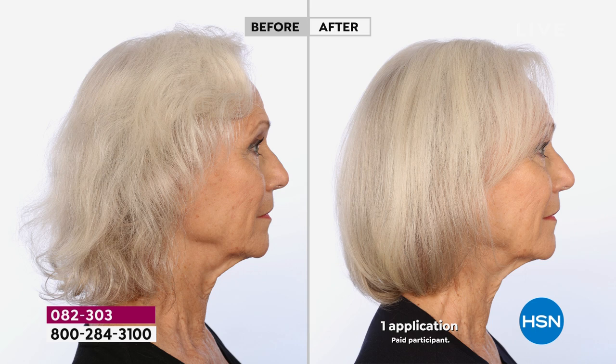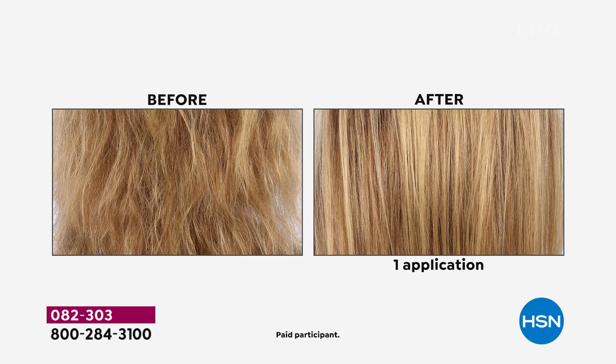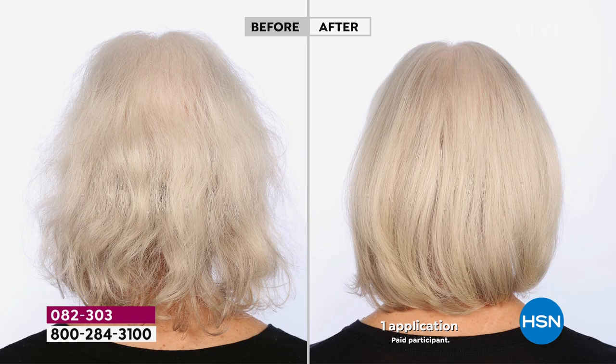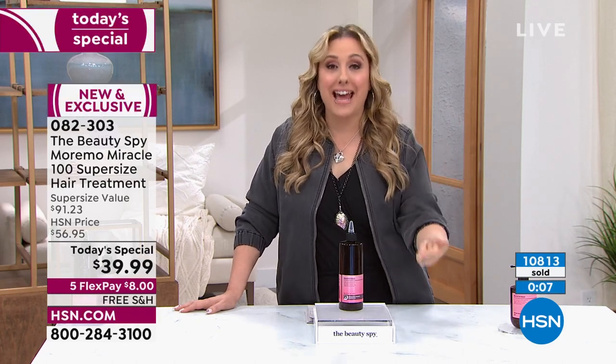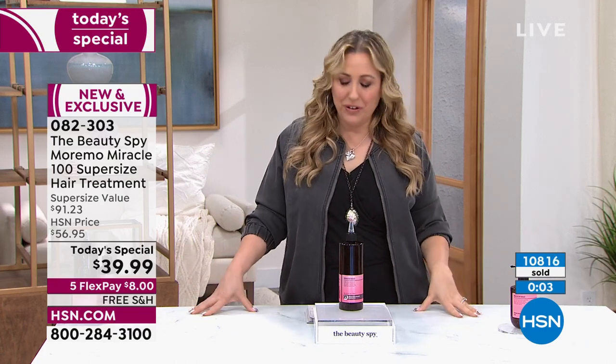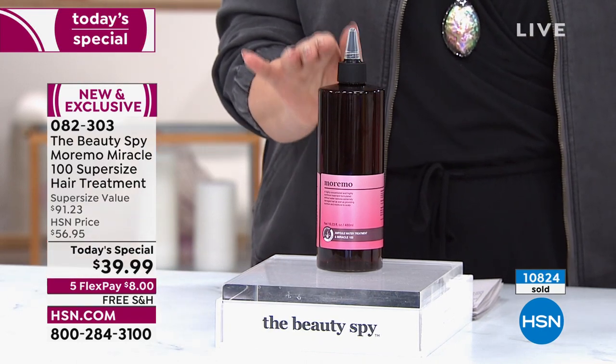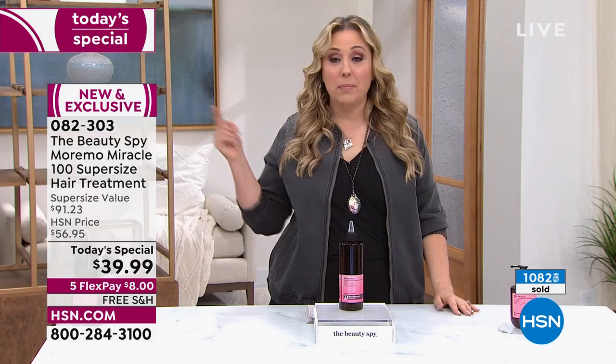Look at all of these incredible before and afters — the hair looks like she just stepped out of the salon. One application — this isn't after six months, it's one application. The counter showing how many have been spoken for is whizzing by. It's only on during the beauty report, and then that's it for this today's special. So if you want to get it, you need to call in right now. Item number 082303 — over 10,000 orders, and in a couple of minutes it'll be 11,000. It is incredibly popular today.